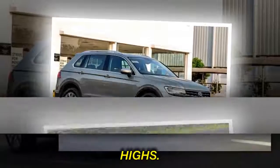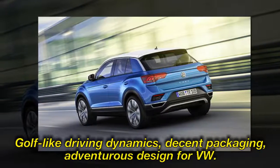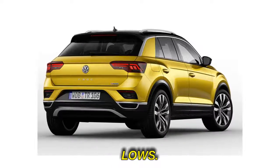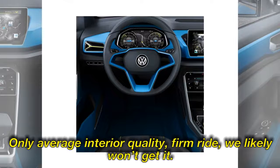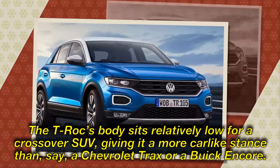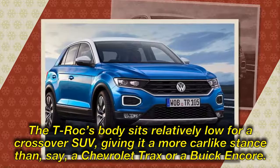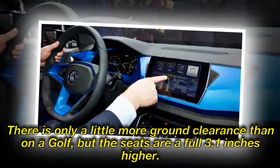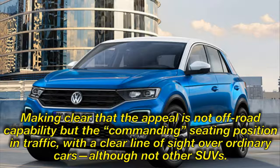Highs: Golf-like driving dynamics, decent packaging, adventurous design for VW. The T-Roc's body sits relatively low for a crossover, giving it a more car-like stance than, say, a Chevrolet Trax or a Buick Encore. There is only a little more ground clearance than on a Golf, but the seats are a full 3.1 inches higher. This makes clear that the appeal is not off-road capability, but the commanding seating position in traffic, with a clear line of sight over ordinary cars, although not other SUVs.